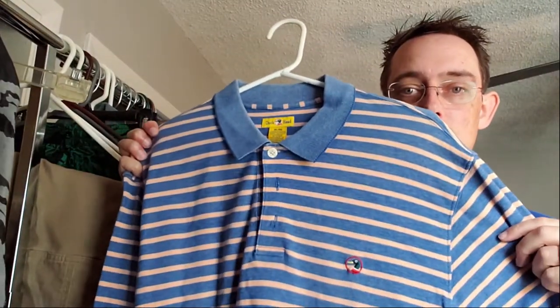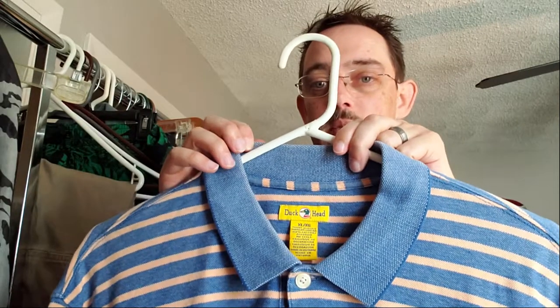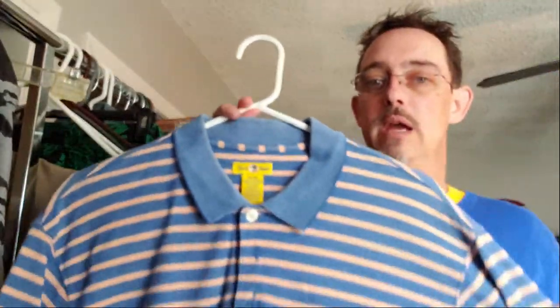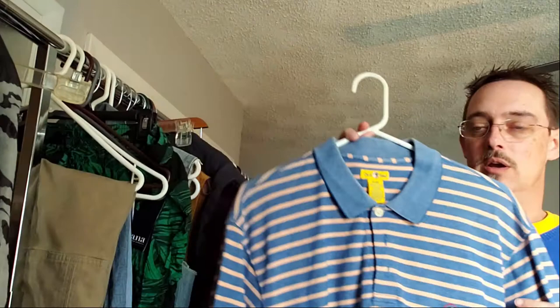This next one was one of my finds. This is a Duck Head — nothing too extravagant, probably a $10 or $15 shirt on Poshmark or eBay. What I did want to point out is this type of knit collar — you got a lot of these back in the retro 90s, even early 2000s shirts, and this is the one area where you'll really see wear out. These will start to curl up, you'll get some wear back there. But this collar is in excellent shape — the whole shirt's in fantastic shape. Duck Head was big back in the day. Retro vintage, it's always coming back.